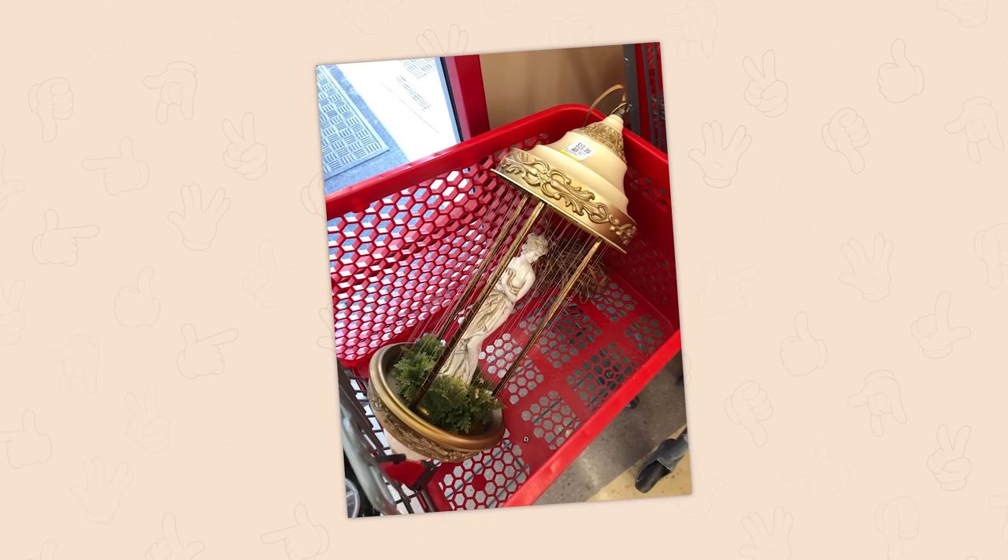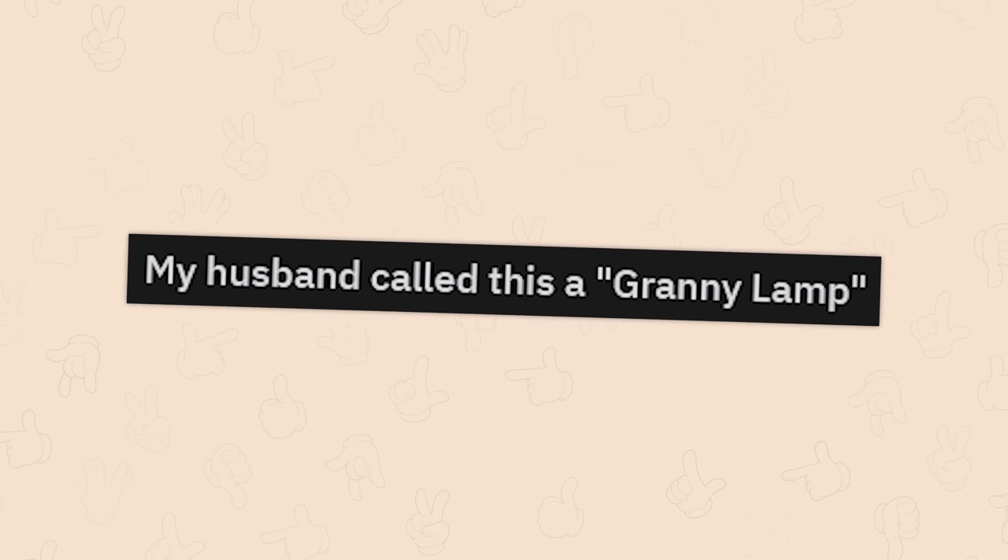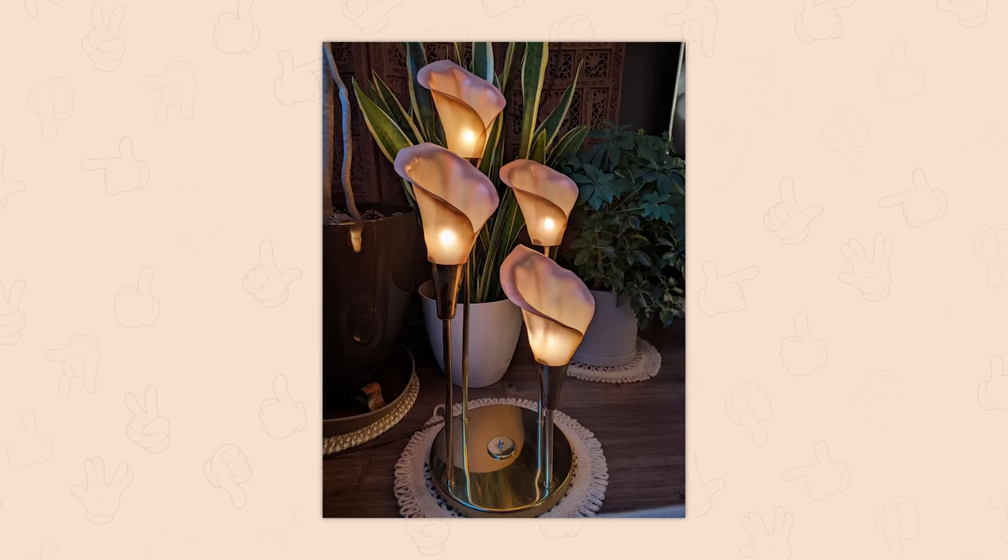Found this vintage rain lamp yesterday for 20 dollars. A vintage rain lamp — oh crap, I don't want to start looking into stuff, I already buy too much. My husband called this a granny lamp. Your husband's right, but that doesn't make it any less cool.